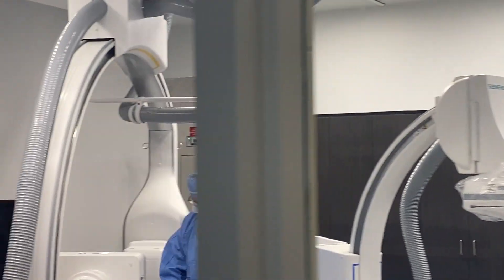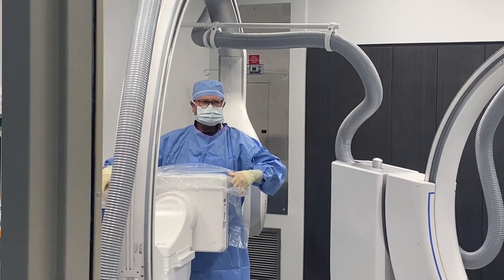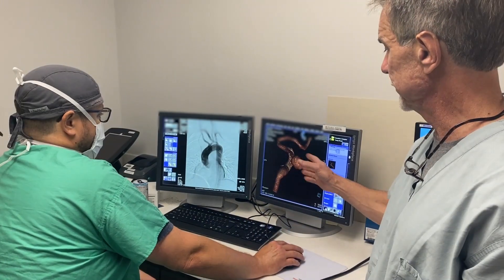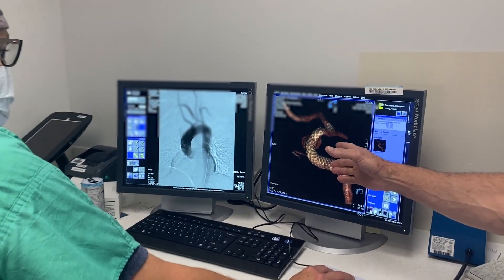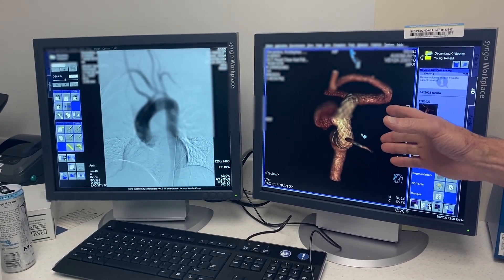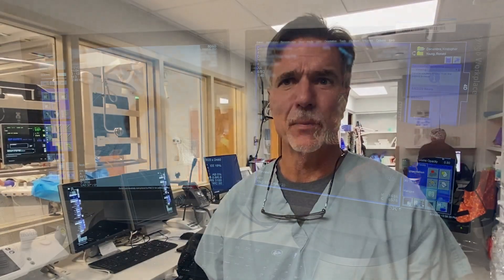It's critical for St. Dominic to have a system like this because of our role. St. Dominic's role in the system of medicine in Mississippi is one of the elite neuroscience programs. So we are treating aneurysms, strokes, brain tumors — a lot of intracranial pathology — and for us to do that correctly, we need to have biplane capabilities.